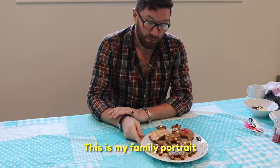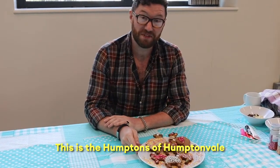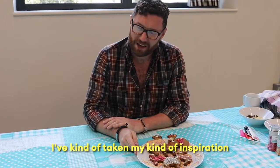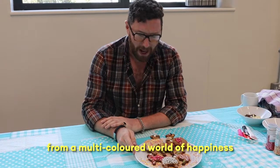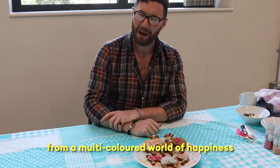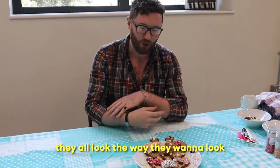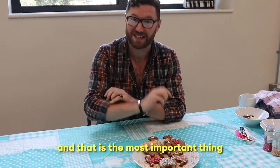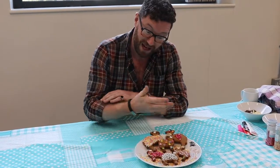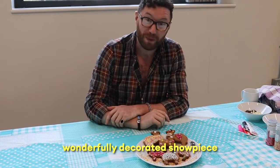This is my family portrait. This is the Humptons of Humptom Vale. I've kind of taken my inspiration from a multi-coloured world of happiness. So they're all wearing stuff that they would want to wear. They all look the way they want to look. They all identify the way they want to identify. And that is the most important thing. Also, they taste good. And that's a perfect world. So that is my crisply baked, wonderfully decorated showpiece.